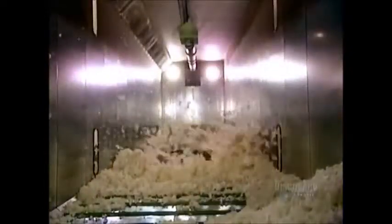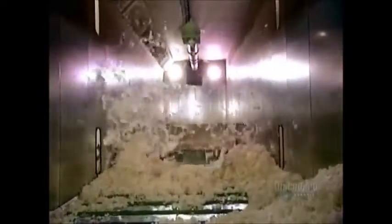From there, the fibers go into the blending room, where air currents mix different grades of wool to get the desired texture. If they'll be weaving a wool blend, they mix the wool fibers with other materials such as polyester fibers. A thorough blending takes about an hour.